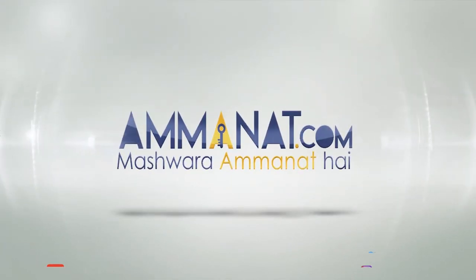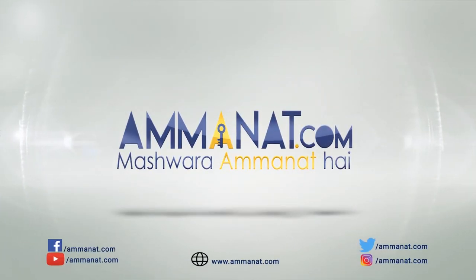I hope you found this video informative. Feel free to like, share, and subscribe, and share it with people who might benefit from it. Until next time, Allah Hafiz. Amanat.com — Pakistan's first investment portal. Mashwara Amanat Hai.